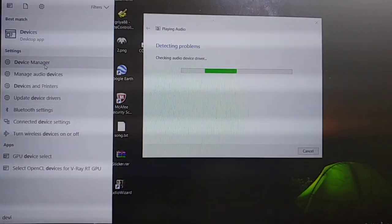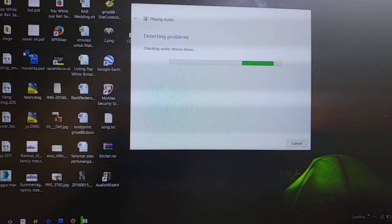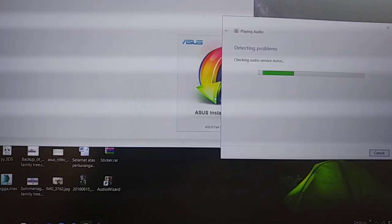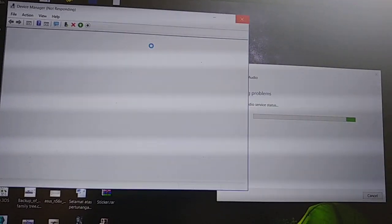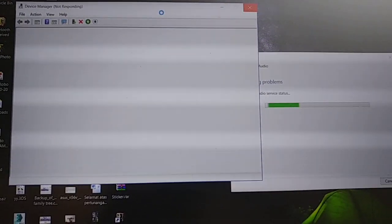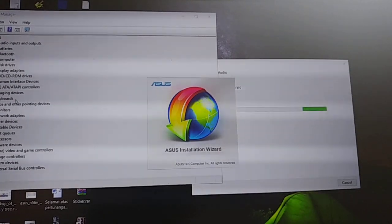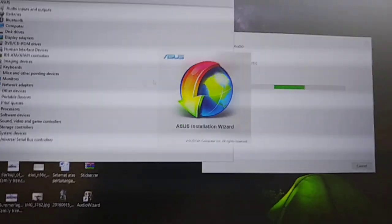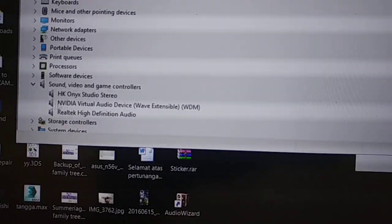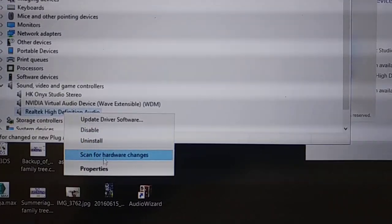This is the device manager. I don't know why the Asus installation wizard popped up. Let's see the sound — you can see it's already installed and it's working. Let's check properties.